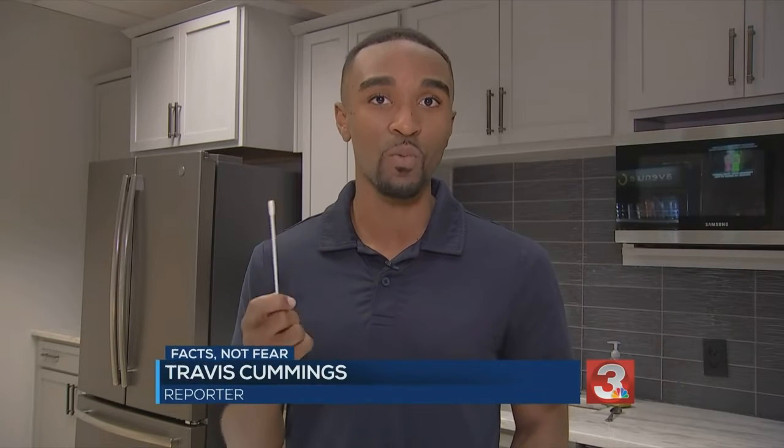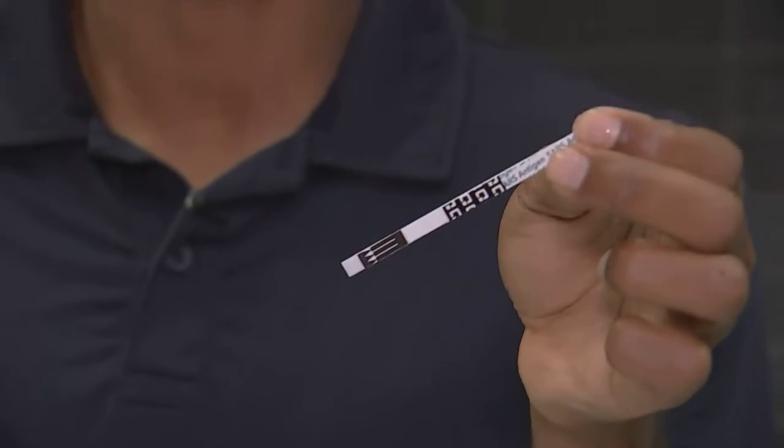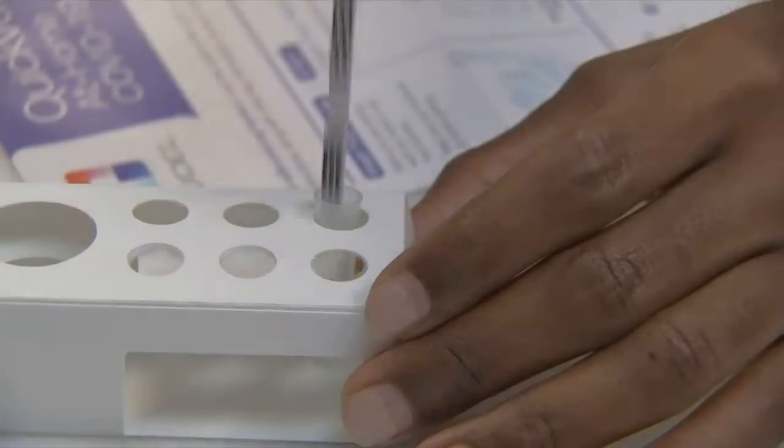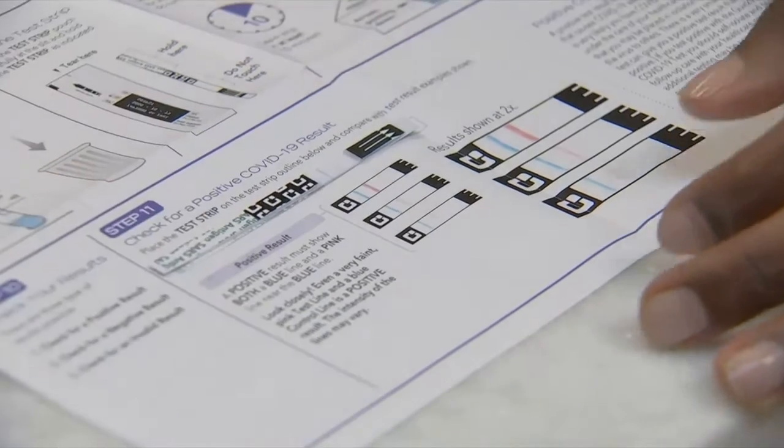You're going to swab each nostril four times using the same swab. Immediately place the swab into the liquid inside the tube. Leave the swab in the solution for one minute. Open the package and take out the test strip. Place your testing strip in the tube. At 10 minutes, remove the test strip from the tube and place it on the test strip outline to compare results.